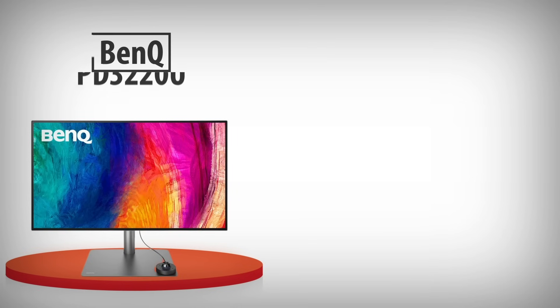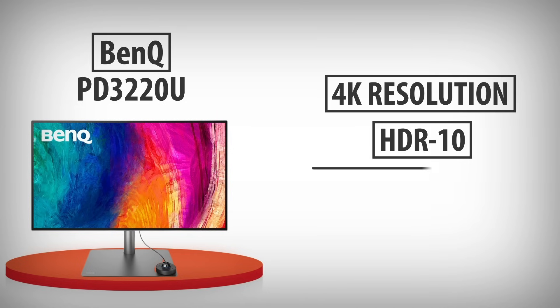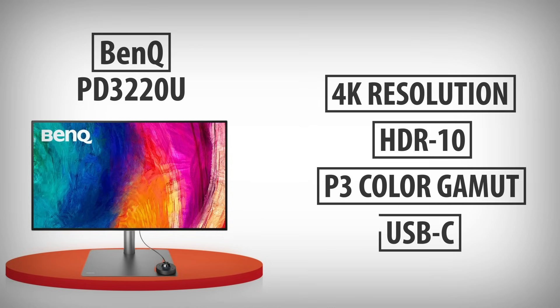4. BenQ PD3220U: a 32-inch 4K monitor with HDR10, P3 color gamut, and USB-C connectivity, popular among creatives for design and video editing.